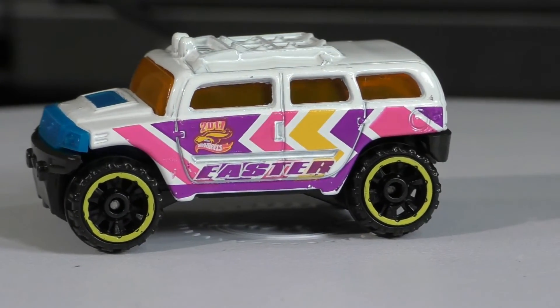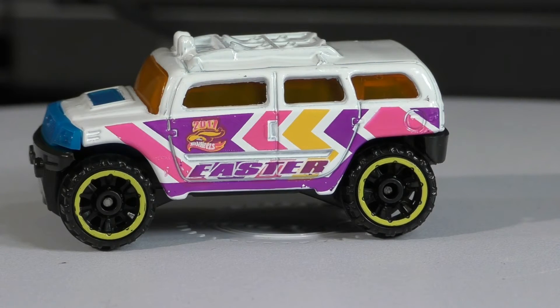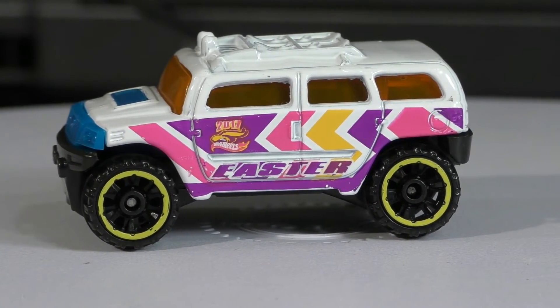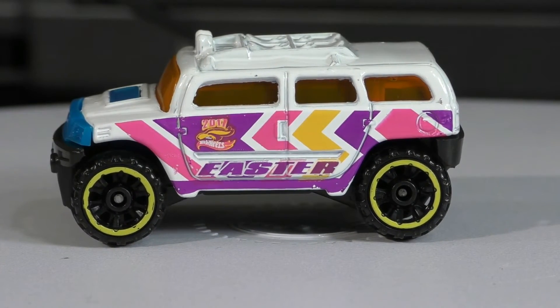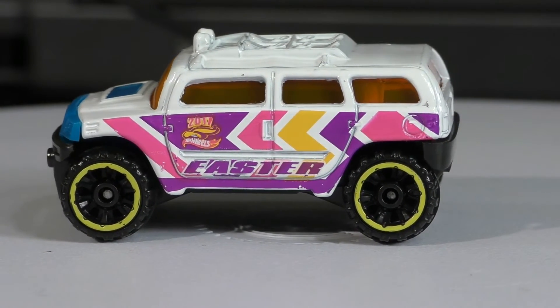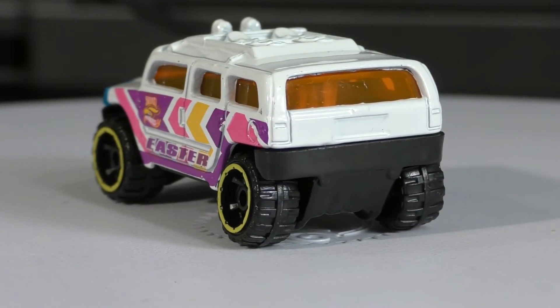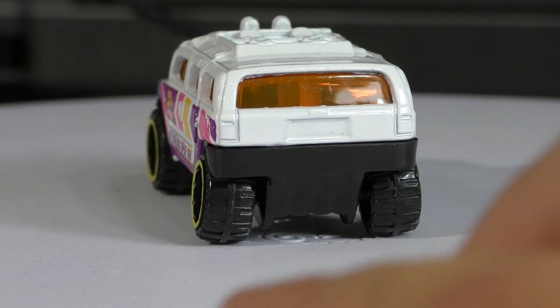The windows are tinted orange. The wheels on this one are off-road six spokes — these are the off-road six spokes — and they have yellow rims. Here's a view from the back; you can tell this one has really been raised up.